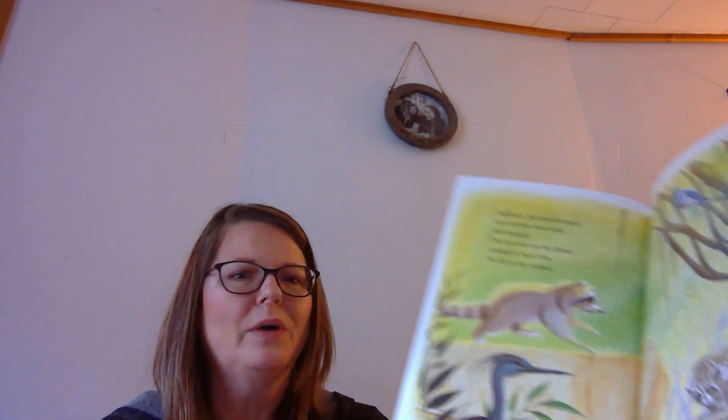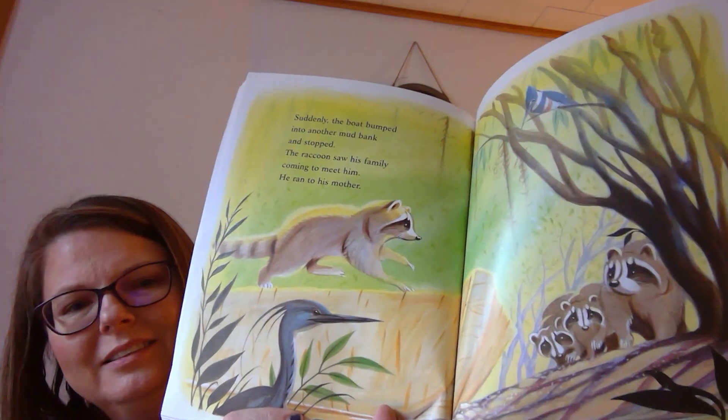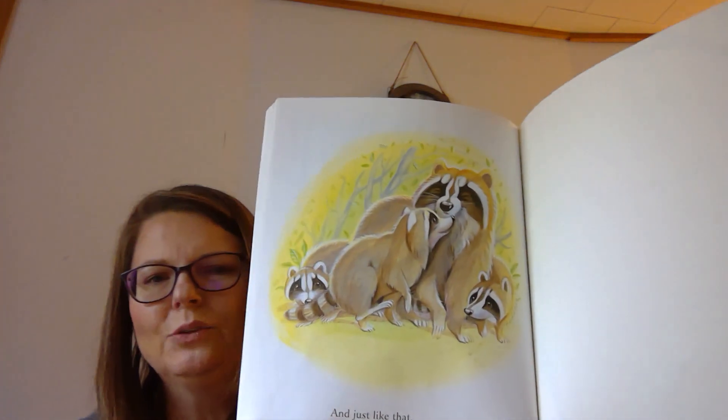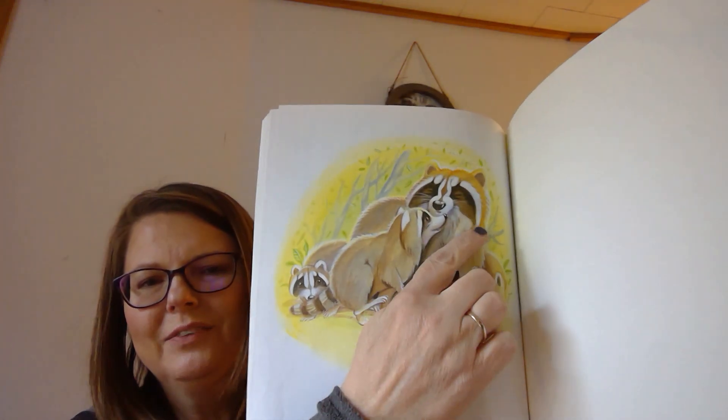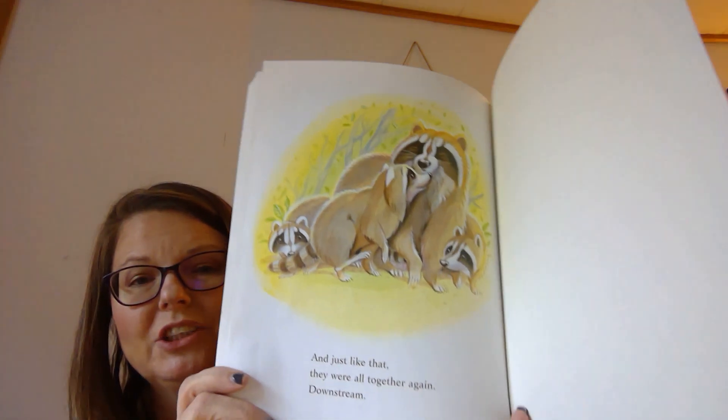Suddenly, the boat bumped into another mud bank and stopped. The raccoon saw his family coming to meet him. He ran to his mother. Do you think he's very happy? Look at the worried look on mama's face. And just like that, they were all together again, downstream. Now look — looks like he's smiling a little bit. They look happy and so excited to see each other.